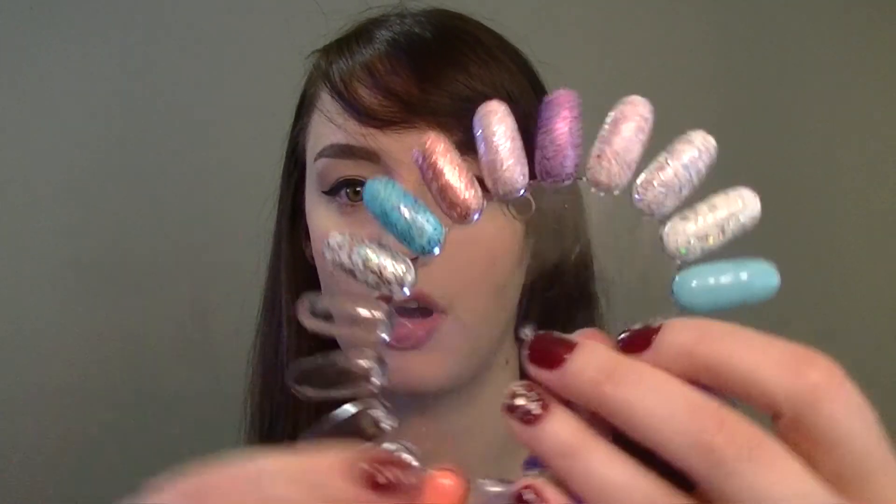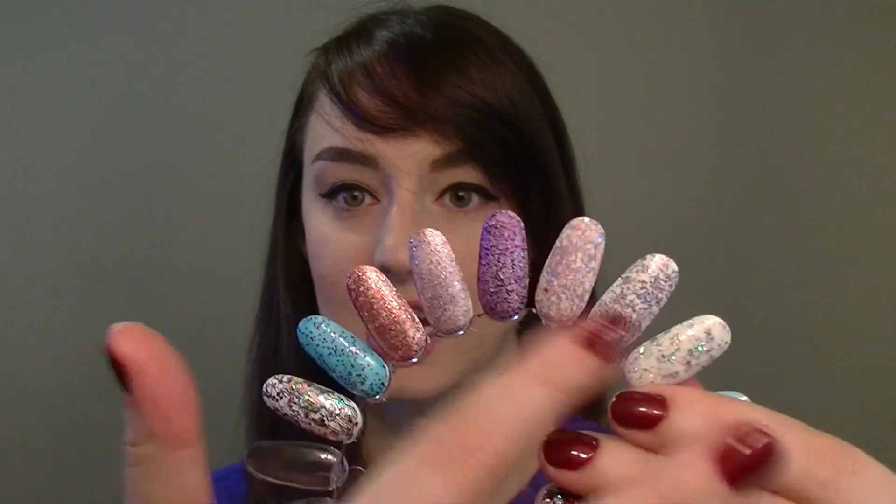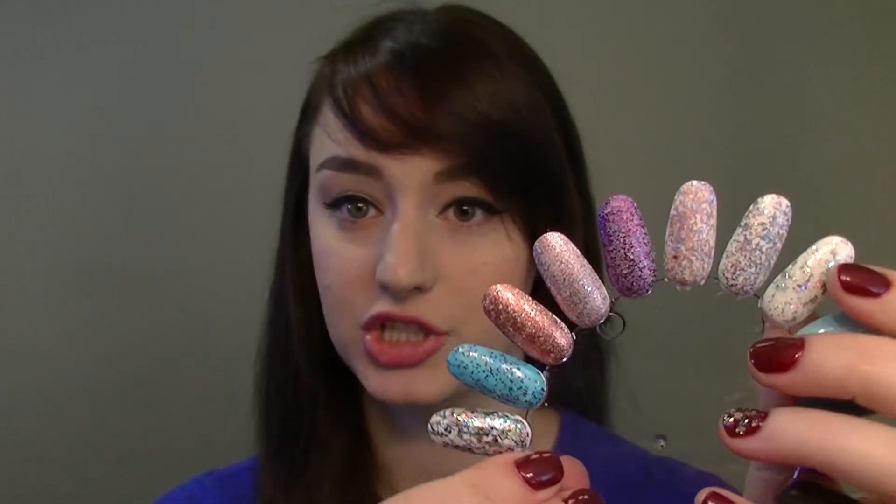I'm going to go through the eight colors that I have and then I also got eight different textures. All my texture polishes I swatched over white nail polish — I thought that would help show them the most, but you can definitely try them over any other color for sure.